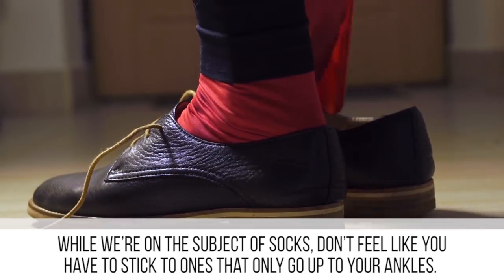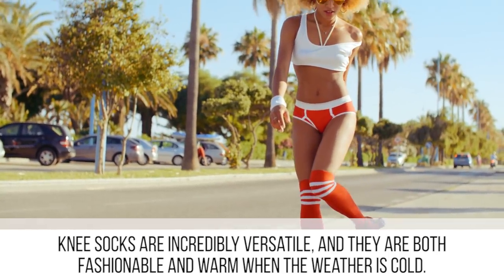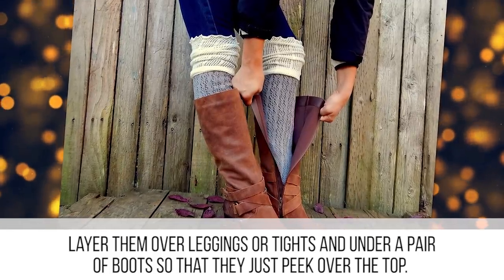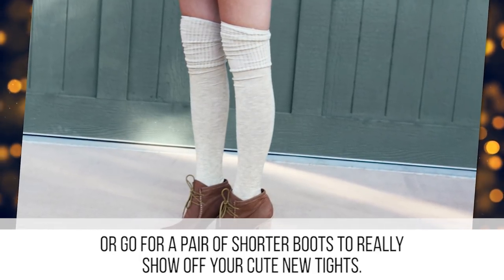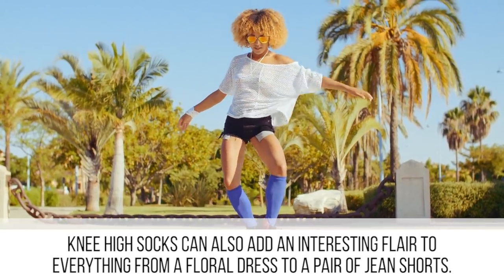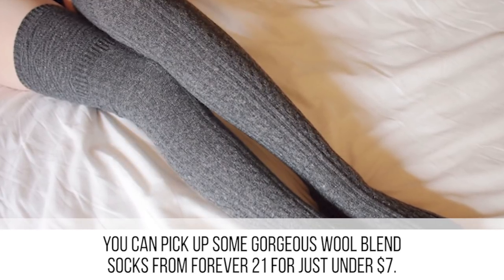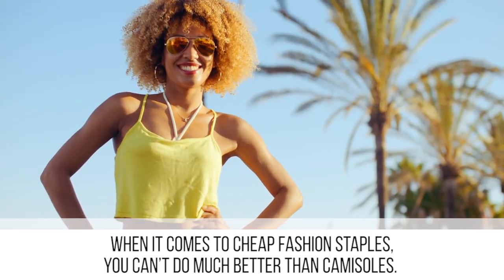While we're on the subject of socks, don't feel like you have to stick to ones that only go up to your ankles. Knee socks are incredibly versatile — they are both fashionable and warm when the weather is cold. Layer them over leggings or tights and under a pair of boots so they just peek over the top, or go for shorter boots to really show them off. Knee-high socks can also add an interesting flair to everything from a floral dress to a pair of jean shorts. You can pick up gorgeous wool blend socks from Forever 21 for just under seven dollars.